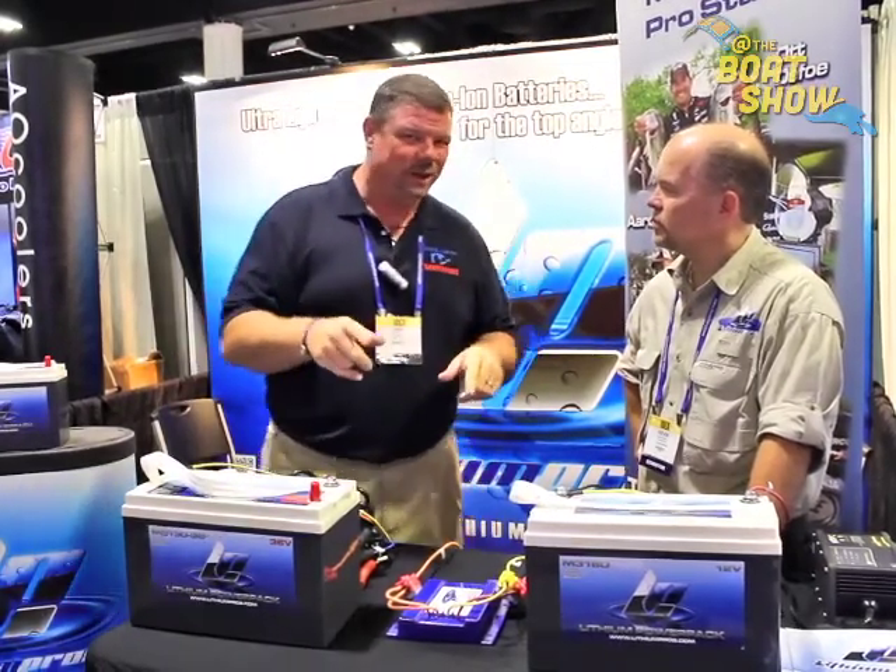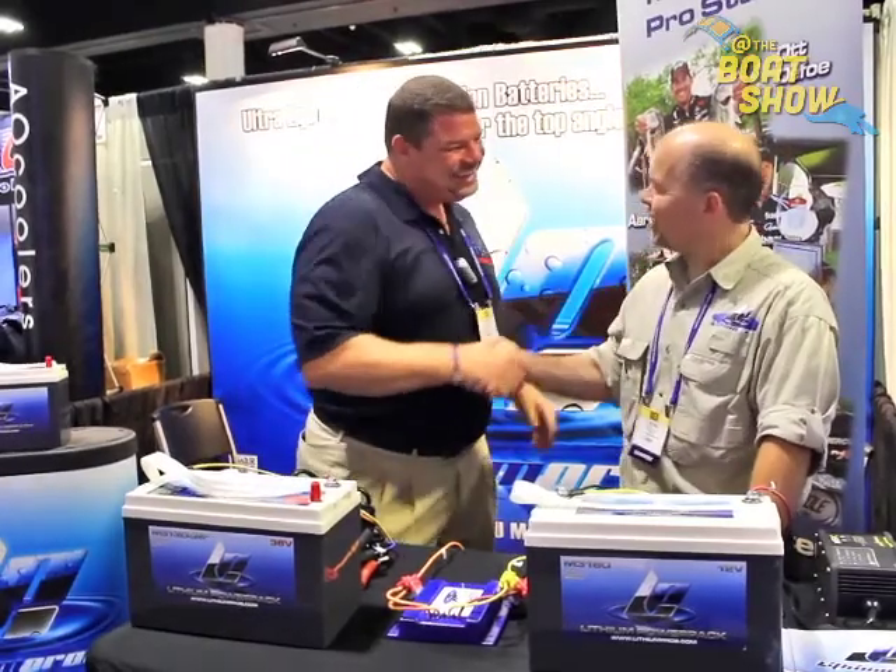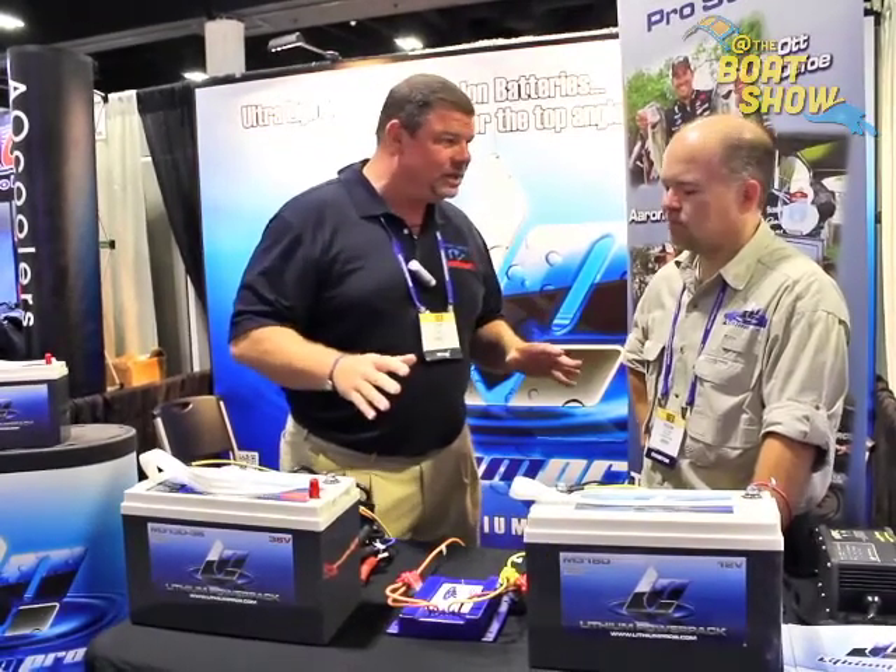And I found our friends over at LithiumPro. Kevin, how are you, my man? Doing good. Great to see you again. You guys, this is an incredible product. This is something that every boater who has a battery needs to know about.